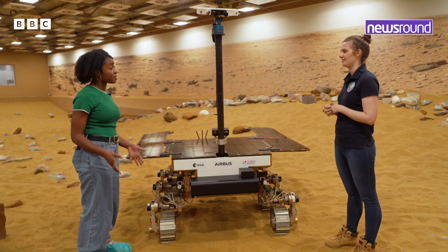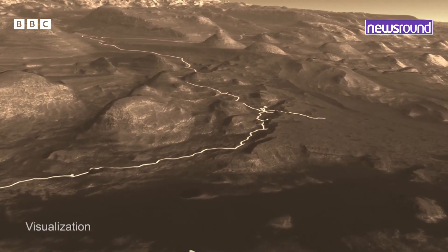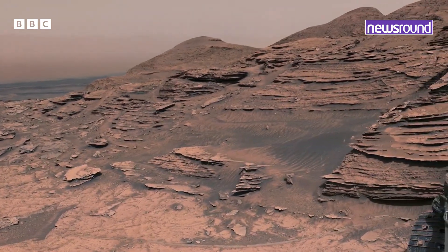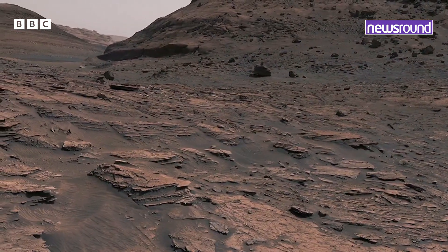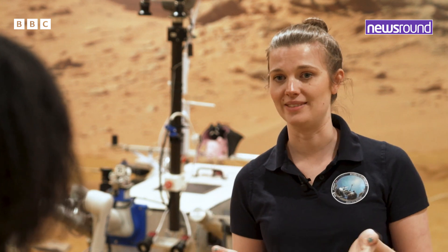Why is it so important that we go to Mars? We actually think that Mars used to look quite similar to Earth — rivers would produce features on the land, and as we know, all life on Earth does require water to live. So if there used to be water on Mars, there's a fair chance it maybe was also able to have life. So we're going to send our rover to Mars and hopefully discover whether anything used to live there.